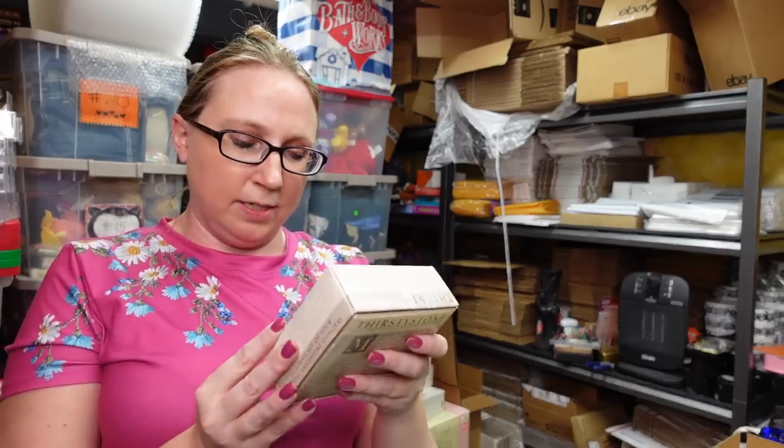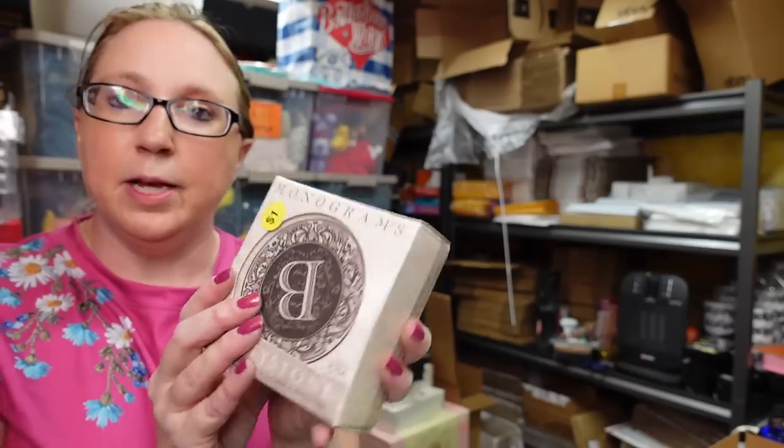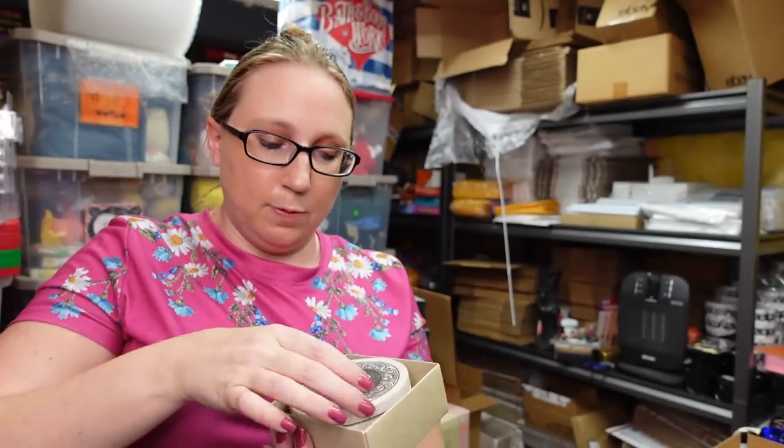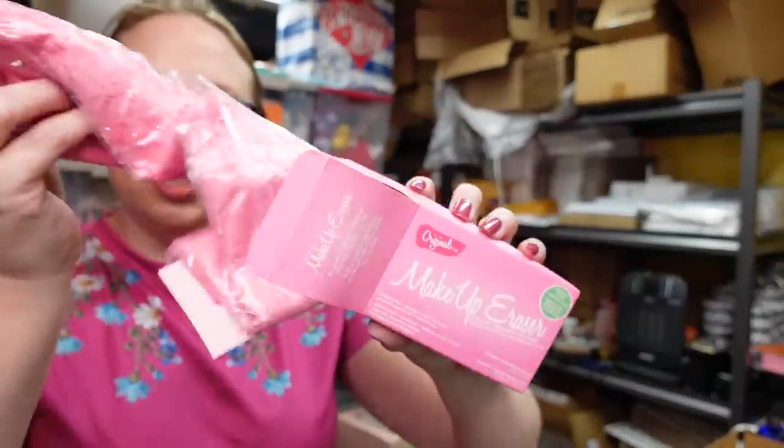I got this set of Thirsty Stone Sandstone Coasters for a dollar at a yard sale — I'm going to give these to my aunt because her last name starts with a B. I've seen these at Bed Bath & Beyond and they're definitely pricey coasters. Then I found these for myself — the Makeup Erasers. It's just like a pink washcloth that takes your makeup off. I have some knockoff ones but they're not as soft as this one. I think I paid a quarter or 50 cents for it, and it's new, so we shall give that a whirl.